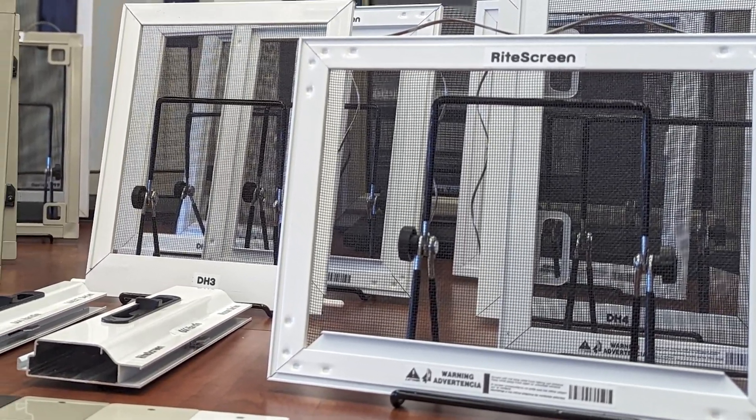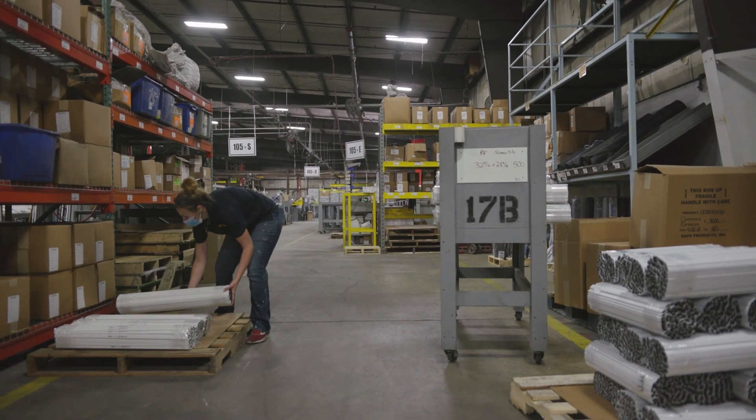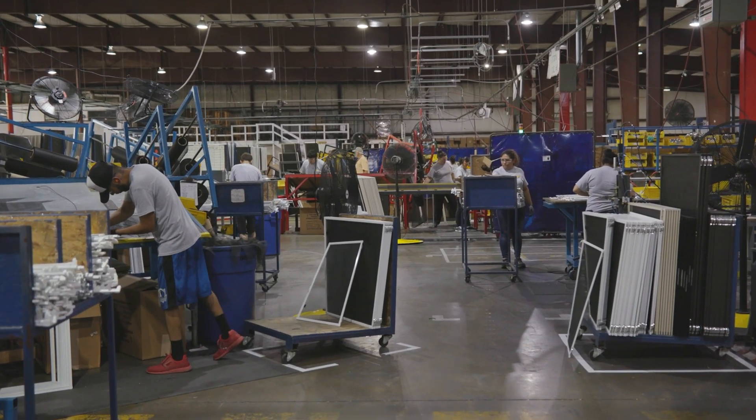Did you know that nine out of the top ten window manufacturers and all ten of the top door manufacturers outsource their screen production? Here's why.